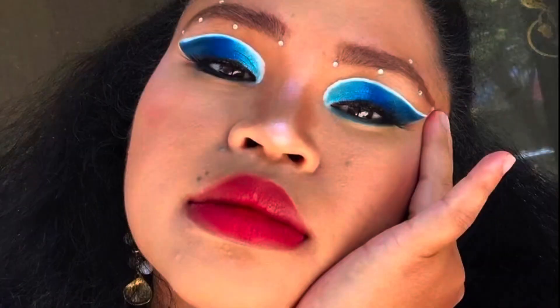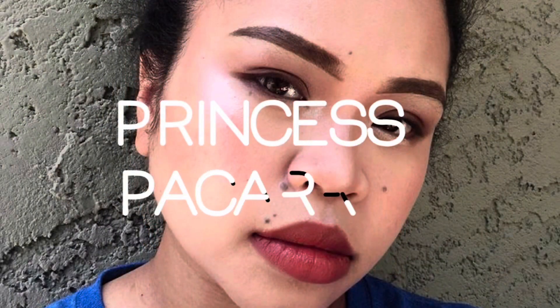Hi guys, welcome back to my channel! Today's video is going to be what I got for Christmas 2021. If you're interested in this kind of video, just keep on watching. For those of you who are new to my channel, my name is Princess and I do skincare and makeup reviews, try-ons, and sometimes hauls. Today's video is going to be kind of a haul style.